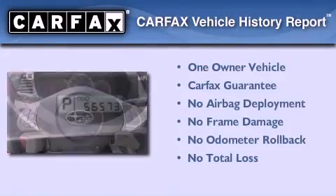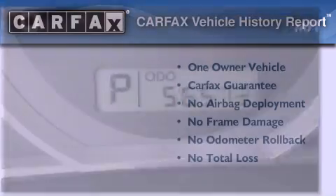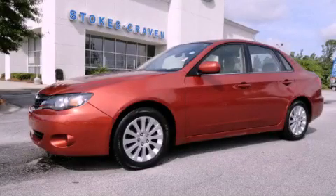This Subaru has had only one owner, and it qualifies for the Carfax Buy-Back Guarantee. Contact us today to arrange your test drive.